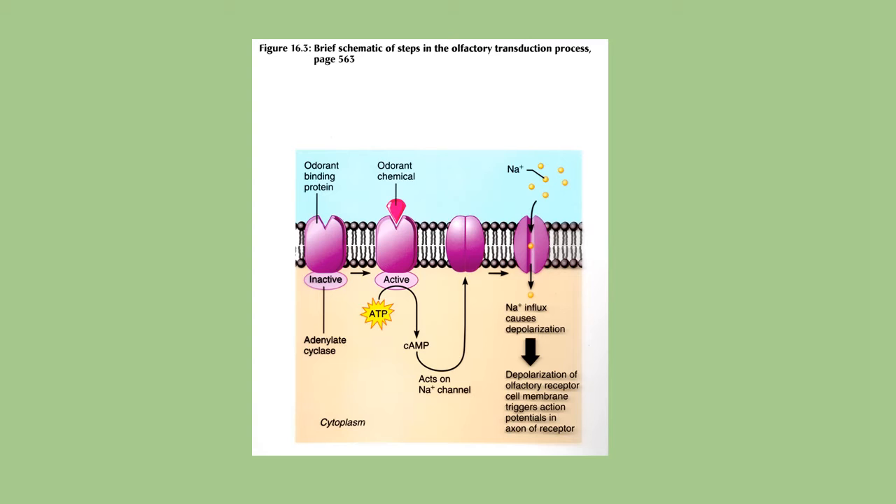This brief diagram shows the process of how whatever chemical binds to the receptor, which then triggers an influx of sodium coming in, causing depolarization. And that's your stimulus.